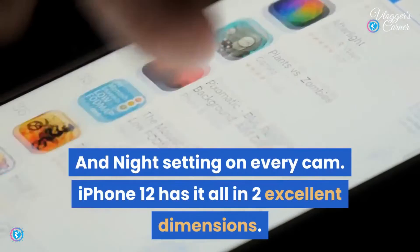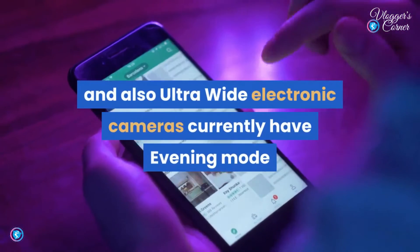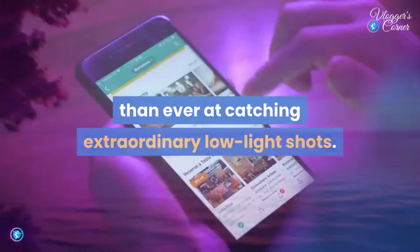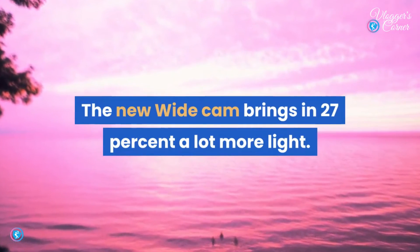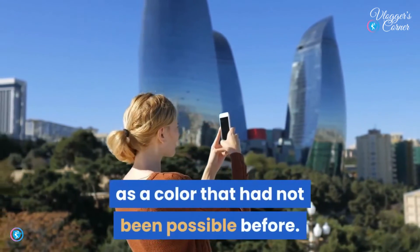iPhone 12 has it all in two excellent dimensions. Both the wide and ultra-wide cameras now have night mode, and it's better than ever at capturing extraordinary low-light shots. The new wide camera brings in 27% more light, so whether you take pictures by day or by moonlight, you'll get a level of detail and color that wasn't possible before.